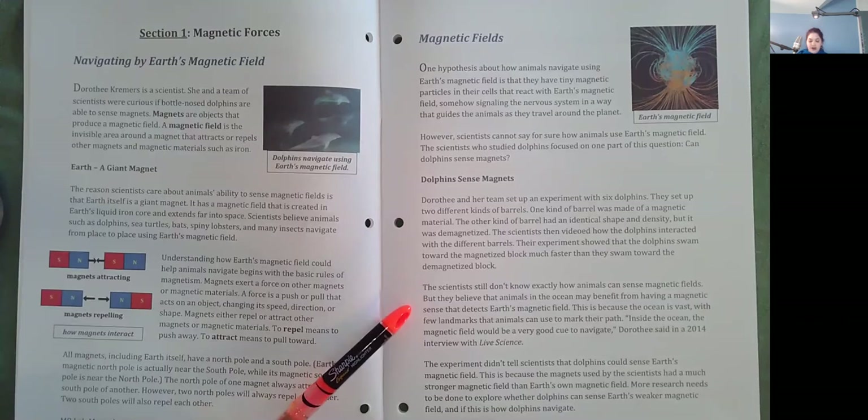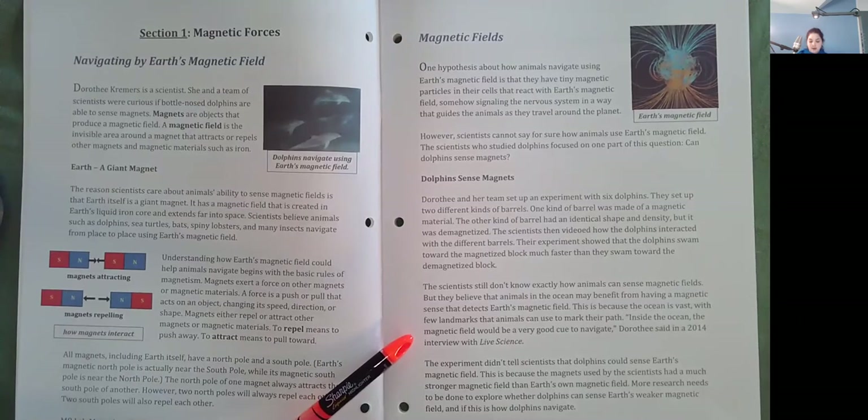This is because the ocean is vast with few landmarks that animals can use to mark their path. Inside the ocean, the magnetic field would be a very good cue to navigate, Dorothy said in a 2014 interview with Live Science. The experiment didn't tell scientists that dolphins could sense Earth's magnetic field, because the magnets used had a much stronger magnetic field than Earth's own. More research needs to be done to explore whether dolphins can sense Earth's weaker magnetic field and if this is how dolphins navigate.